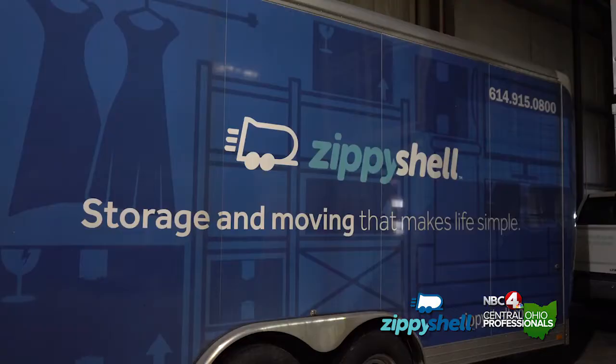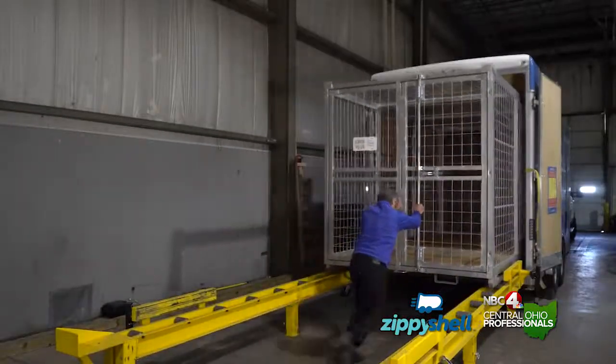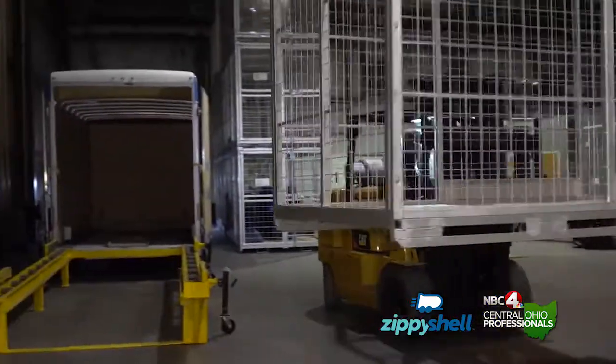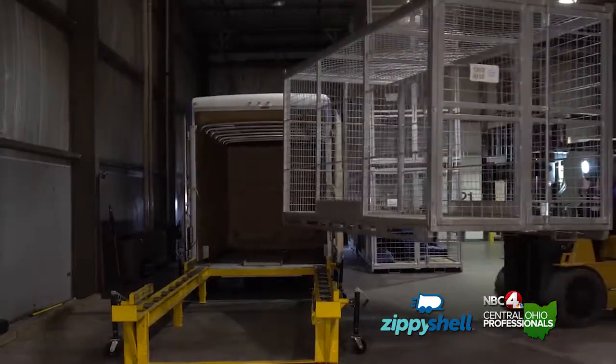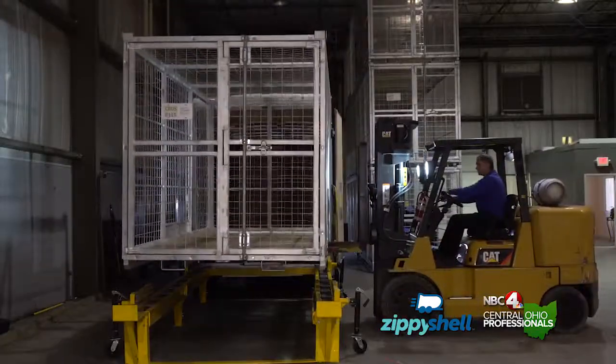If it fits, it ships. The Zippy Shell is ideal for small moves — going into an apartment, downsizing from a bigger house to a smaller condo. But we also have a unique niche in the larger house moves. We can slide three of these containers onto a 53-foot semi and ship it from here to California direct, and it ships as freight versus household goods, which is 20 to 40 percent cheaper.